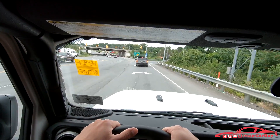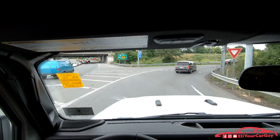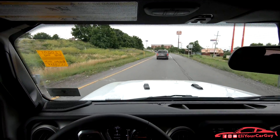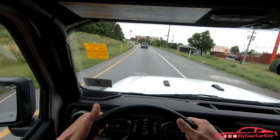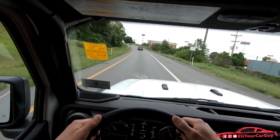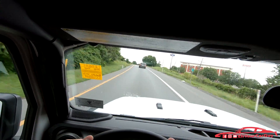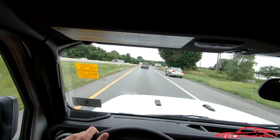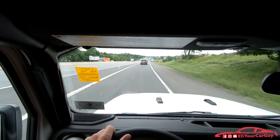We're merging onto the highway now for a brief acceleration test to see how it performs. We won't come to a complete stop for the run, but already at 60 mph — very decent for a vehicle of this size, especially considering that acceleration was on a slight incline.